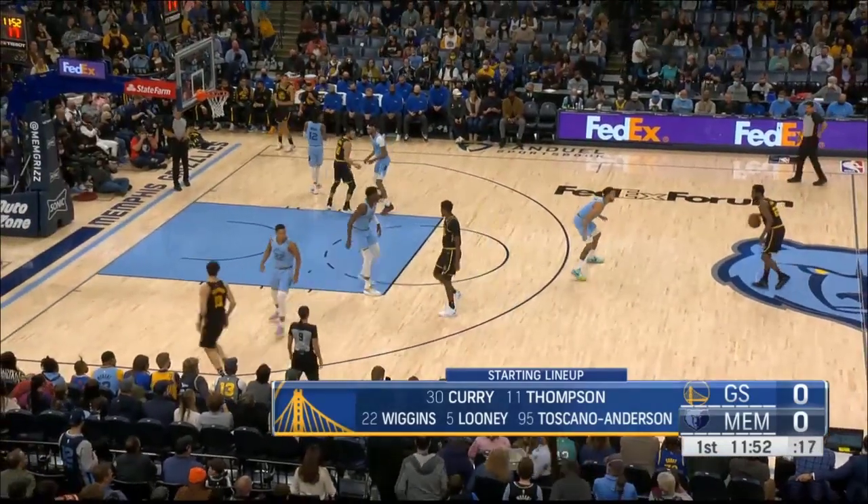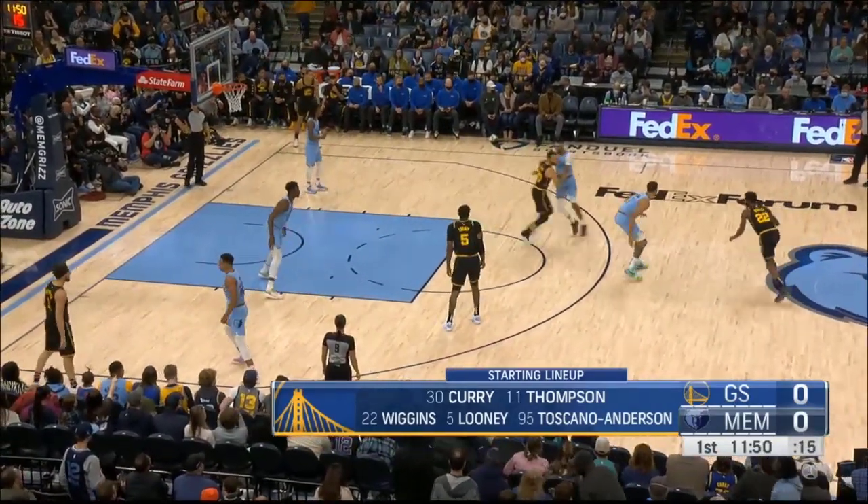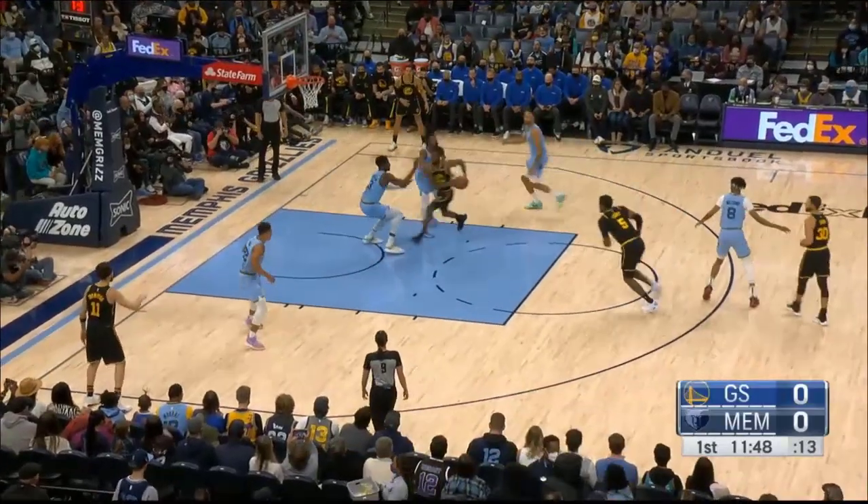The Warriors starting lineup: Stephen Curry, Klay Thompson, Andrew Wiggins, Kevon Looney, and Wiseman-Scano Anderson starts in place of Draymond.